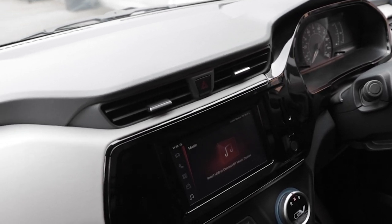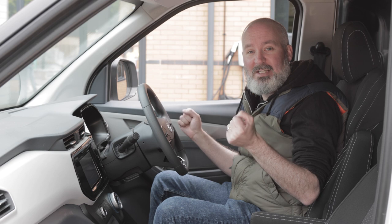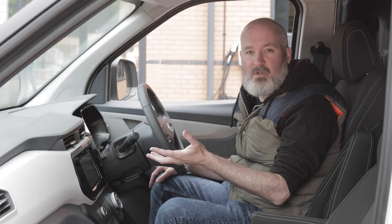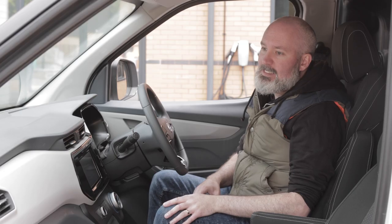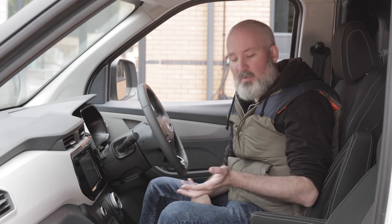As standard you get air conditioning, with controls just below the large infotainment screen. The screen offers comfort and convenience settings, phone settings, and apps — Android Auto and Apple CarPlay will be available at production. Hard connections include a USB socket and a 12-volt socket. Storage-wise, there are cup holders and a cubby by the handbrake, good door storage for bottles, and a deep storage bin — though there is no glove box and no overhead storage.